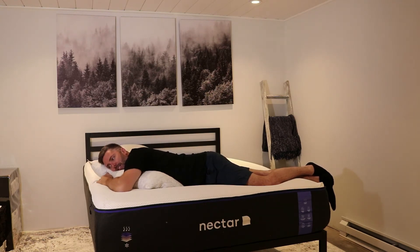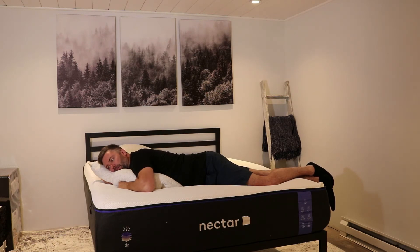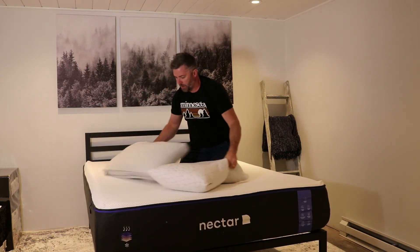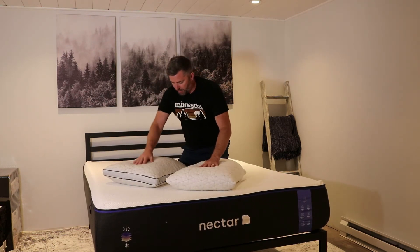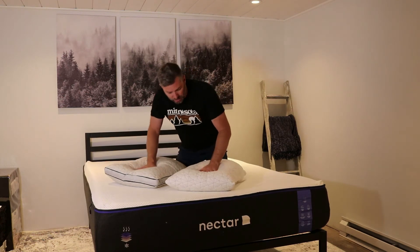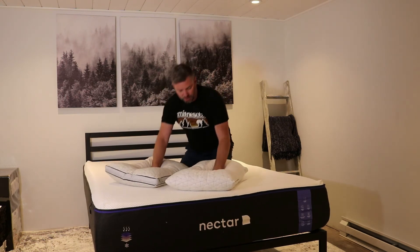Trying the same stomach sleeping position with the Original — pretty similar experience. I can tell the Original is just a hair firmer, but it's not drastically firmer. If you add in that extra foam, you're going to have a lot more firmness. Just by pushing on these, the Eden has a little faster foam response, which aligns with the fact that it is softer. The memory foam on the Original is firmer, so it has a slower reaction time.